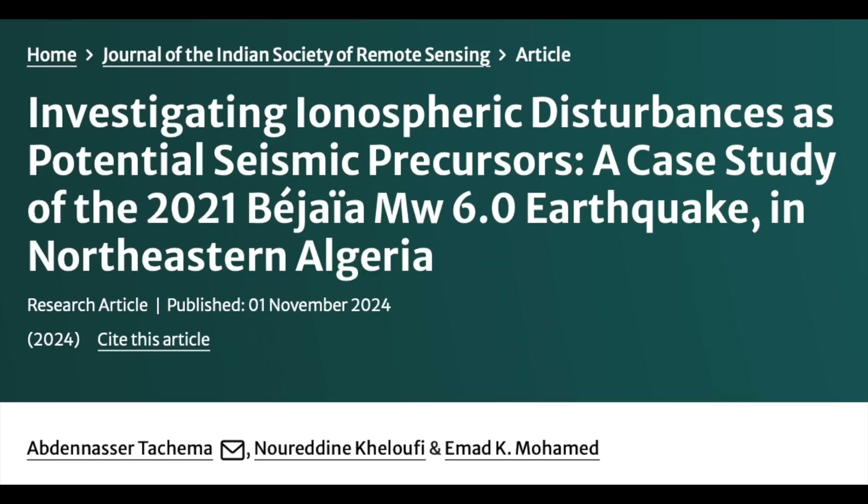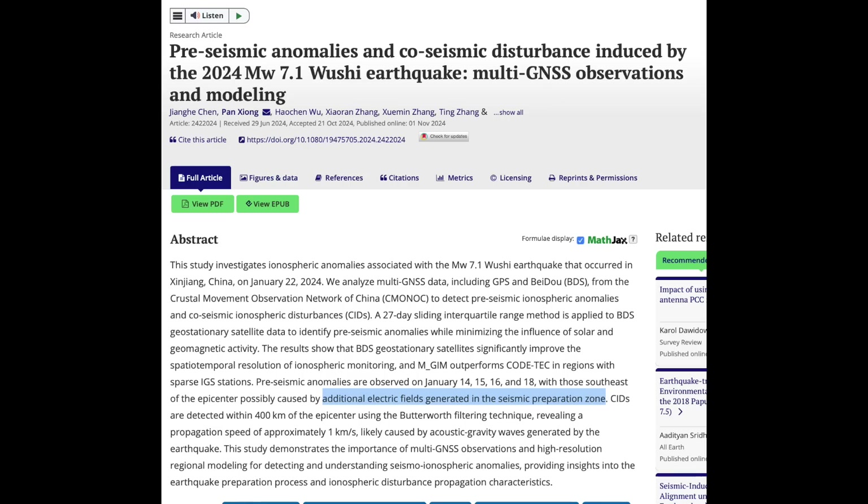Two pre-earthquake anomaly studies up next. The first one looks at total atmospheric electron content, which is the most popular pre-earthquake signal in the studies. It's clear that the electromagnetic processes of pre-rupture stress give telltale signs that we can monitor. Further in that vein, this study drills down directly to those electric fields created in the ground, like lightning under our feet.